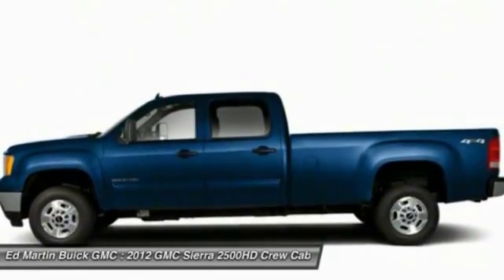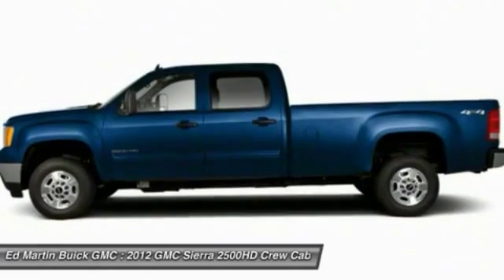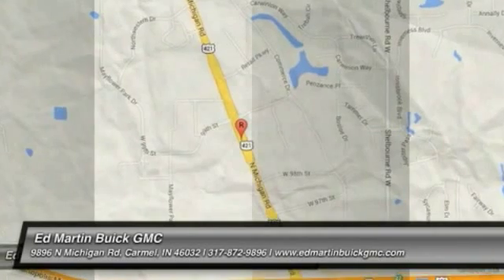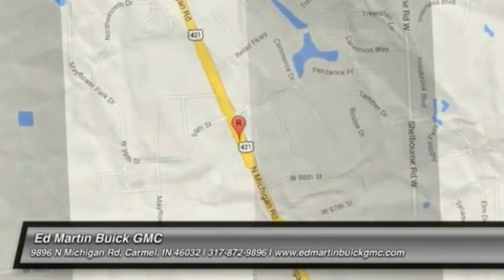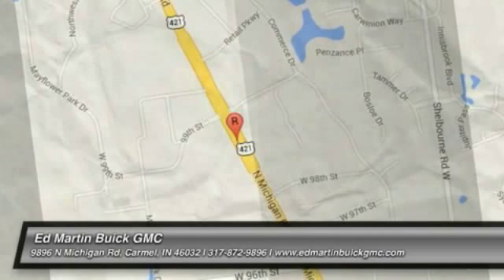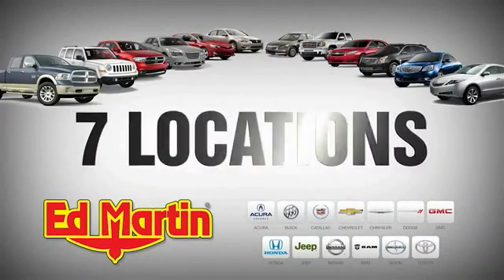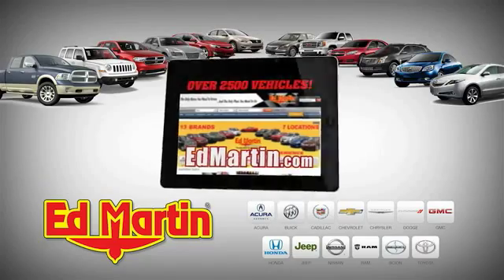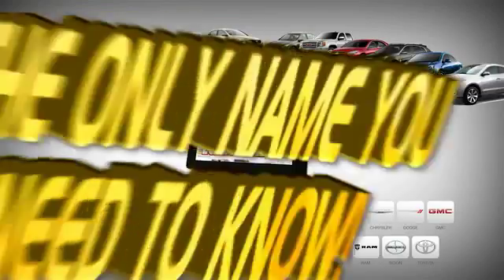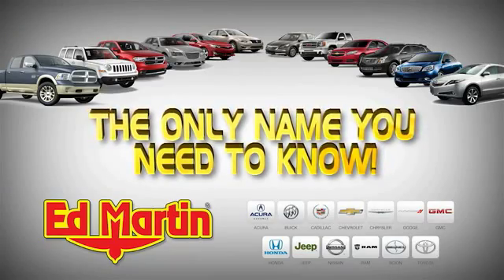Wouldn't you look great in this vehicle? Stop in today and see for yourself. 7 locations, 13 brands, over 2,500 new and used vehicles online at EdMartin.com. Ed Martin is the only name you need to know.